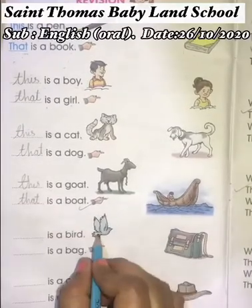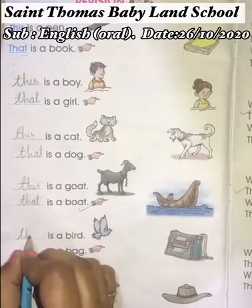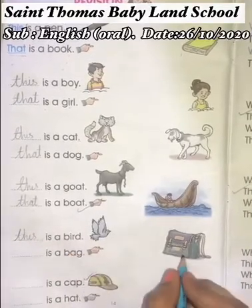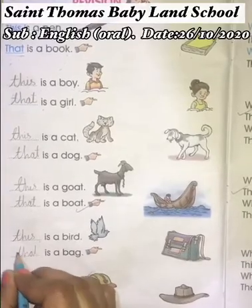Bird and bag. So bird is near to us, so we use T-H-I-S — 'This.' And bag is far, so we use 'that' — T-H-A-T — 'That.'